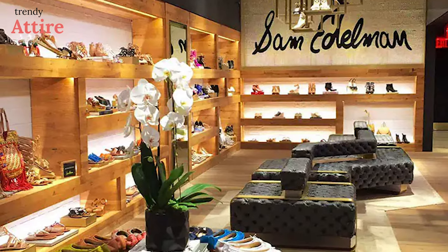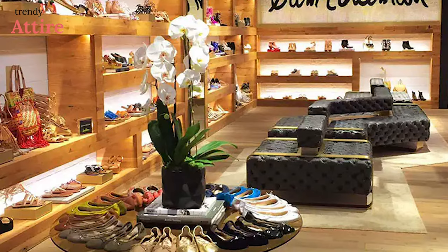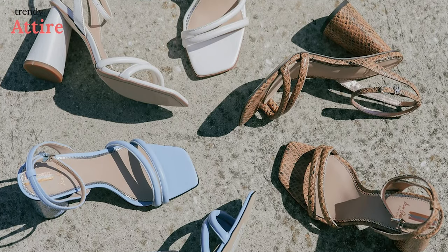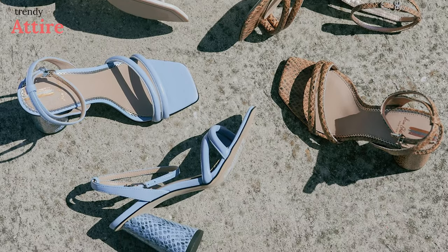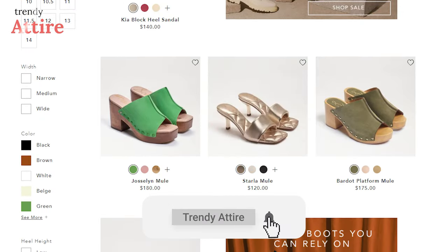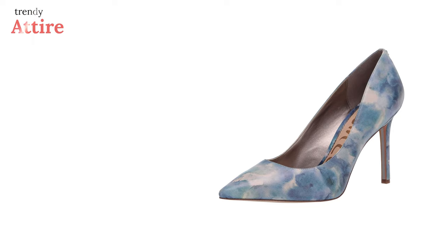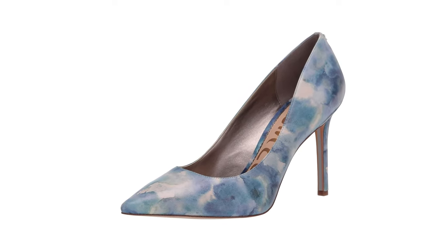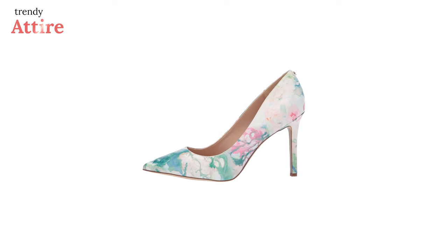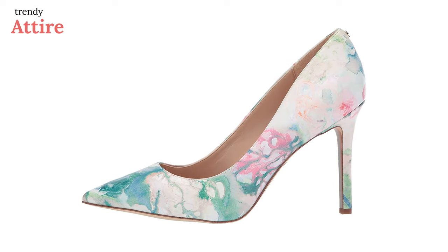Sam Edelman shoes combine a youthful outlook with a worldly aesthetic, using exceptional materials and fine styling to provide a sophisticated look with a down-to-earth appeal. Sam Edelman shoes are always focused on comfort, whether it's a timeless classic or a cutting-edge design. If you're a fan of stilettos, you'll love the Sam Edelman Hazel Pump — made with a variety of leather, textile, and synthetic uppers, these heels provide extra cushioning, support, and stability.